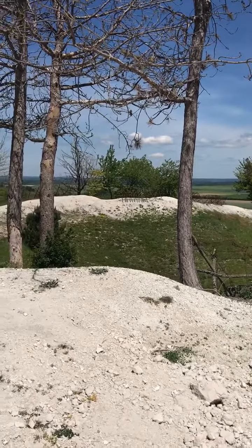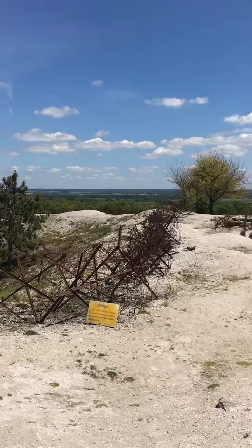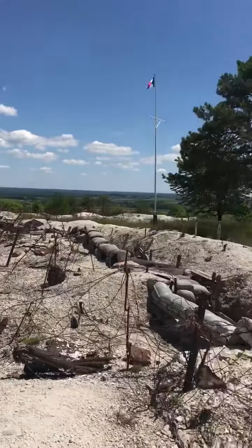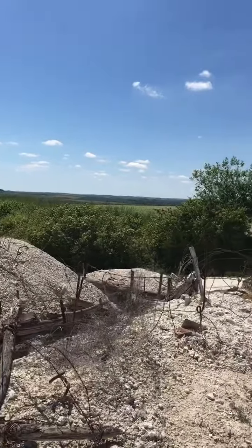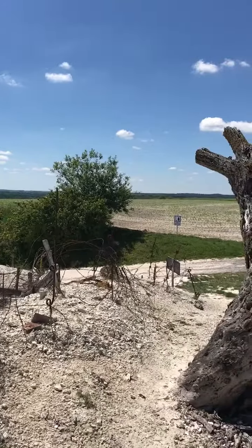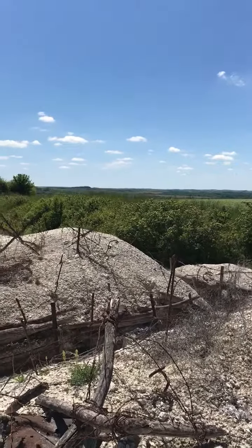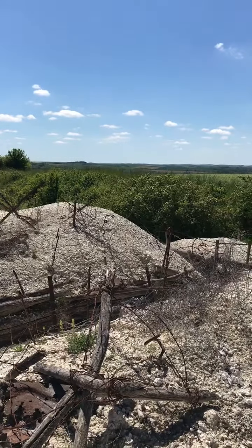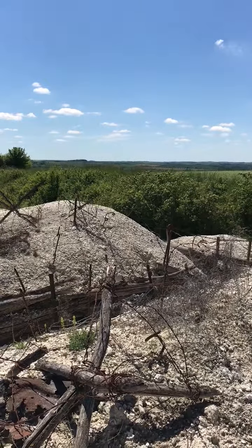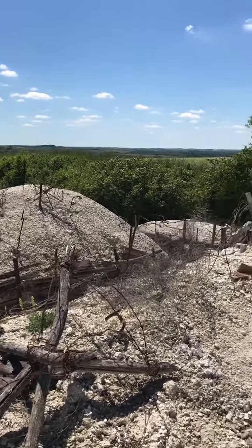Had they taken it, which they finally did, and the French and the Germans fought over this area for a long time because of the ability to see the countryside all around. We're going to take a walk down some of these restored trenches, but I'm going to tell you a story while I'm walking about something that happened right out in front of me, about three or four miles away in early 1918.